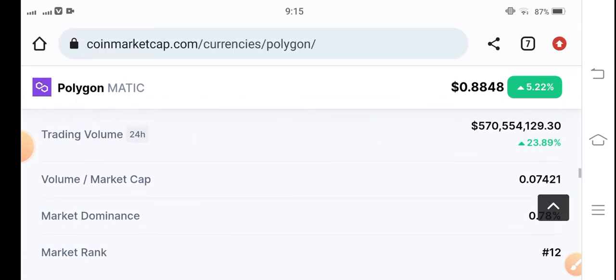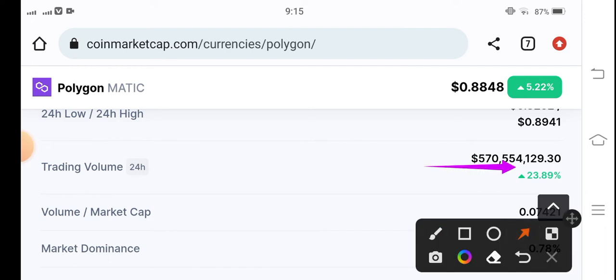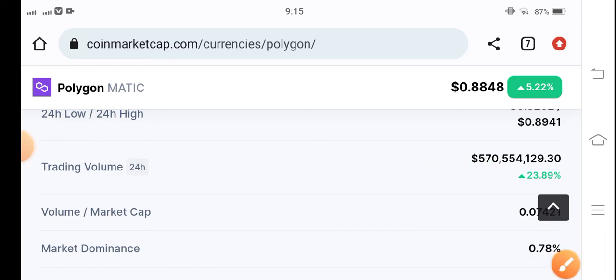As you can see here, trading volume is up 23.89%, which means it's a bullish market. If people are buying more and more Polygon MATIC, obviously the price will pump higher. So right now the conditions are bullish, with high possibilities for Polygon MATIC to pump.